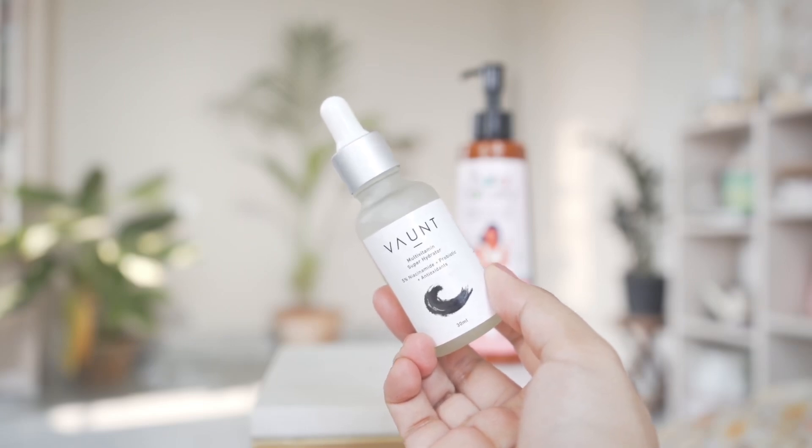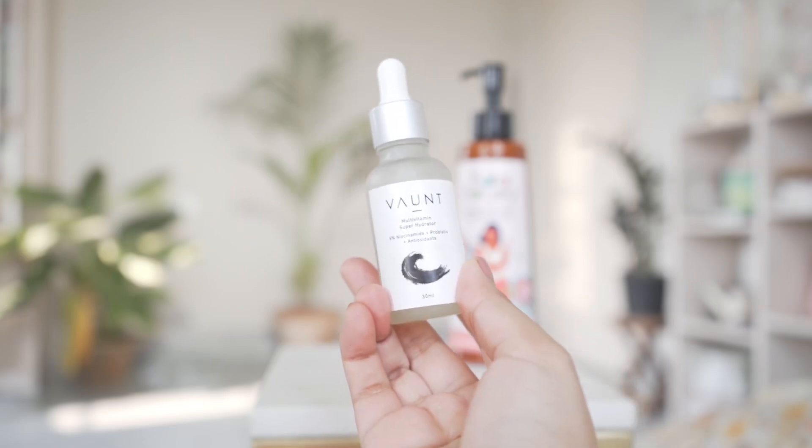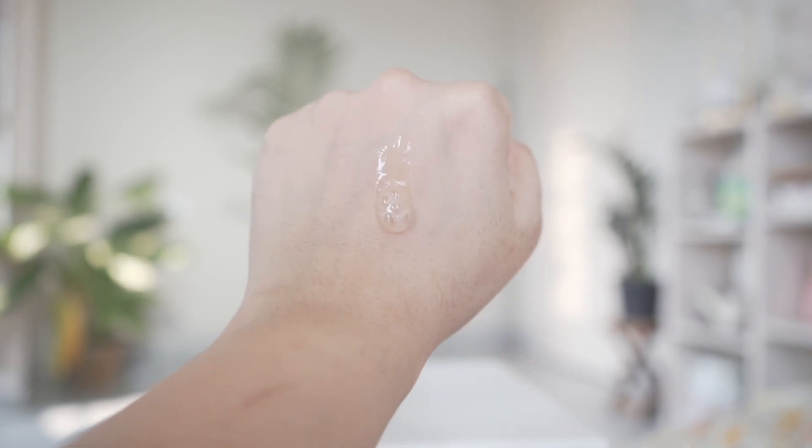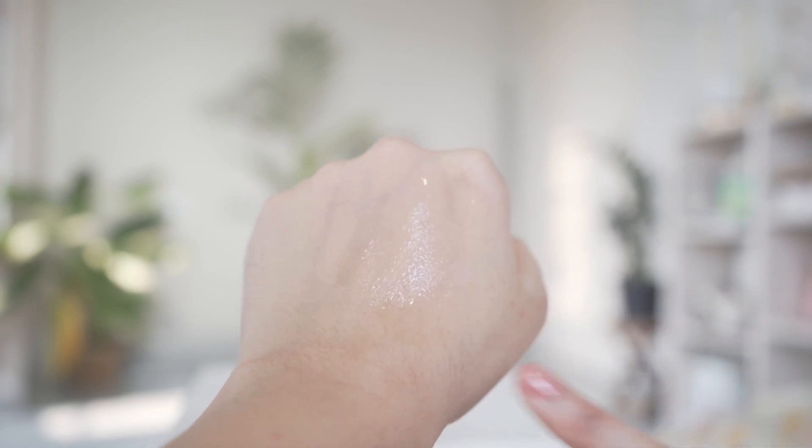Then I have this face serum from Wand — their Multivitamin Super Hydrating Serum. I really like it. The texture is very hydrating and it has 5% niacinamide, plus kakadu plum as a vitamin C source, though I'm not sure how much vitamin C the kakadu plum actually delivers. It also has probiotics to take care of the skin's microbiome. This is a very underrated serum — if you want an everyday glow-giving hydrating serum you're going to like it. It's fragrance free, works for all skin types, gives a dewy glow, and absorbs quickly without feeling sticky.